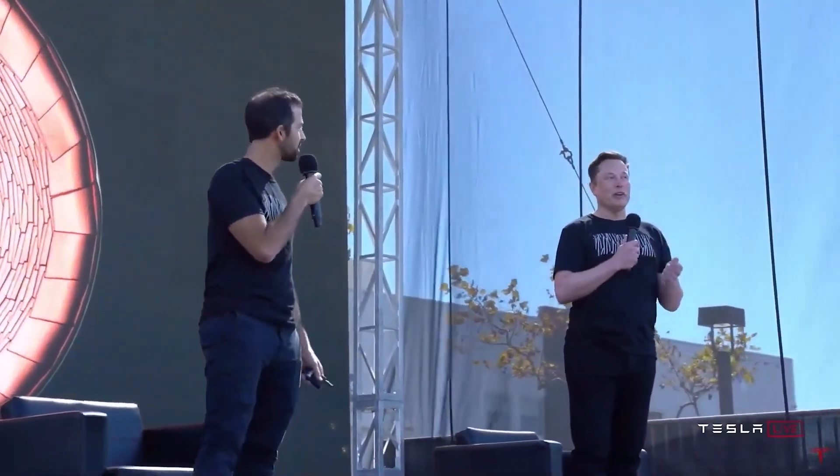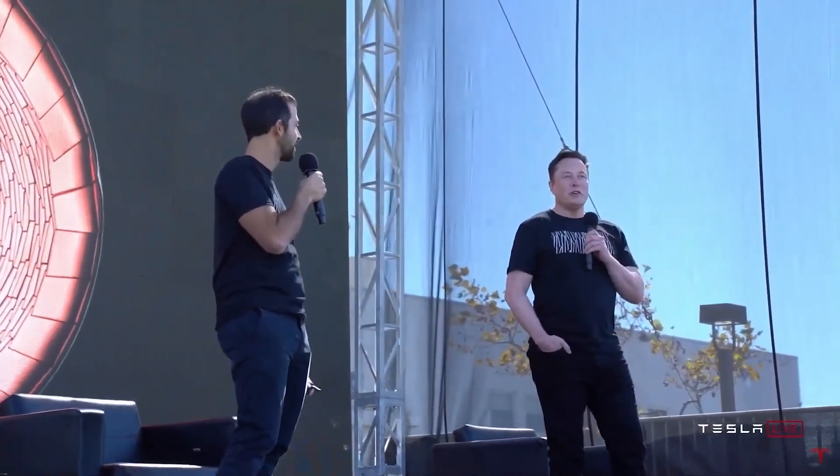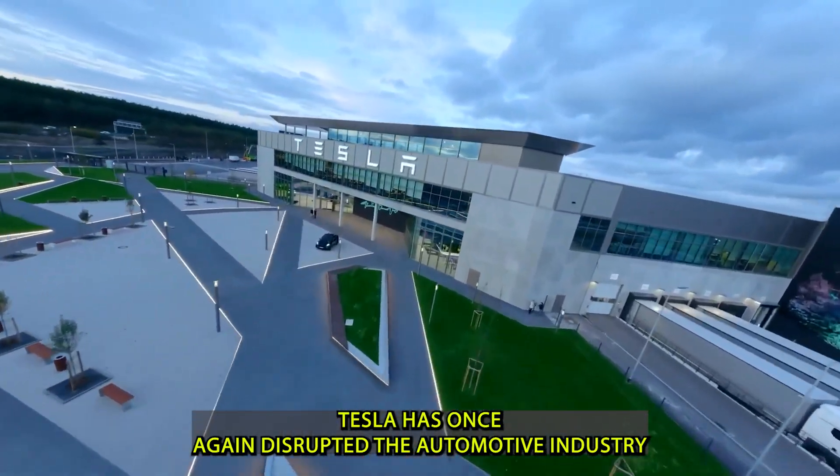Even though this cell is bigger, it actually has more power. This is quite hard to do — nobody's done it before — and it really took a tremendous amount of effort within Tesla engineering to figure out how to make a tabless cell. Tesla has once again disrupted the automotive industry with a breakthrough that feels straight out of science fiction.